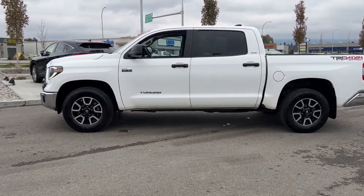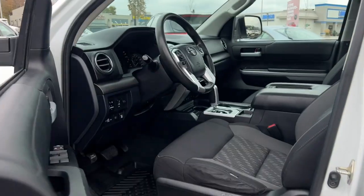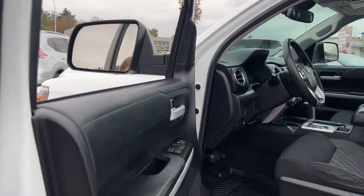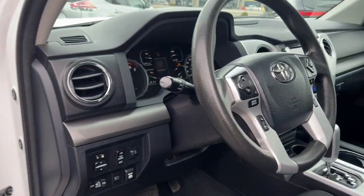Feel the breeze and the warmth of the sun with the power tilt and slide sunroof, bringing the outdoors in. Navigate tight spots effortlessly with front and rear parking sensors. Start your journey seamlessly with keyless entry and ignition. Stay comfortable inside with climate control and, during the colder days, enjoy the luxury of heated front seats.